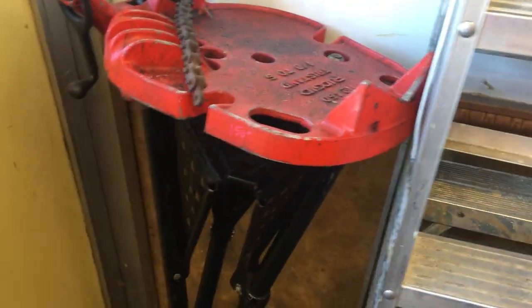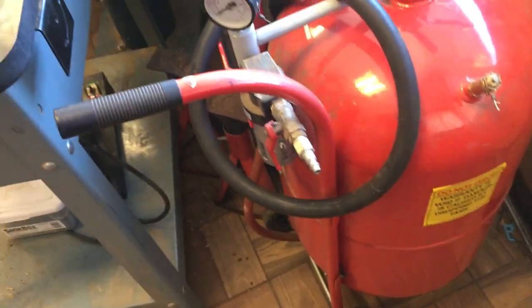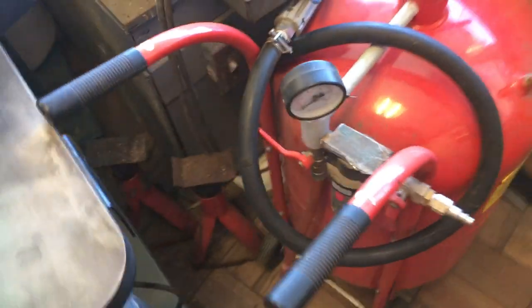We have a rigid pipe vise — this is $150. We have a sandblast pressurizer from Harbor Freight — this is $50. Six inch jointer at $125. Dust collector, $125.